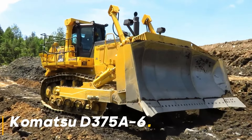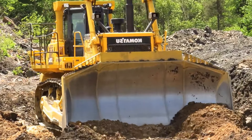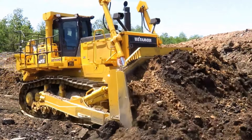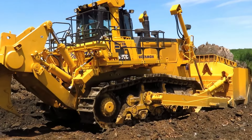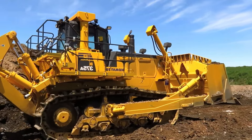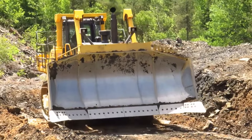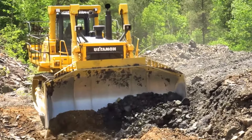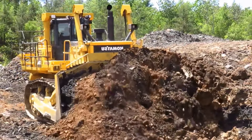This huge bulldozer is indispensable in the construction and mining world. With its weight of 72 tons and 636 horsepower engine, Komatsu D375A-6 can overcome even the most challenging tasks. Its powerful engine makes this machine unstoppable in all terrain conditions. The D375A-6 stands out not only for its power but also for its incredible durability, ensuring high performance even during years of heavy work in harsh conditions.